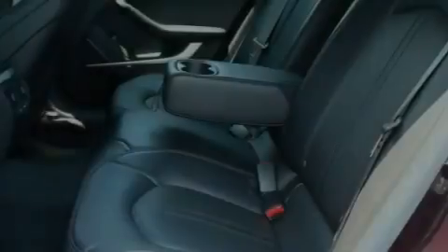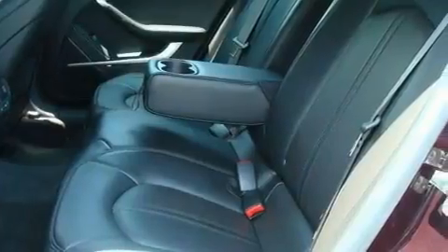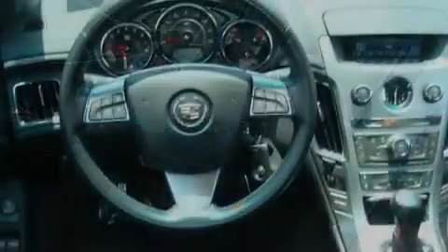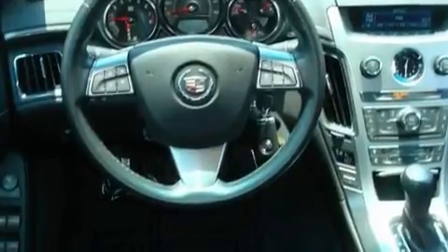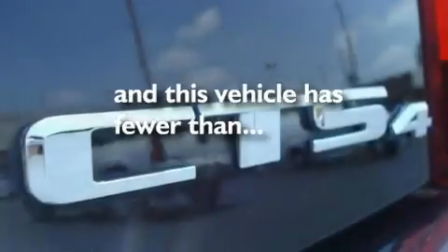Its top features include a sunroof, a power driver's seat, cruise control, a premium audio system, a leather-wrapped steering wheel, performance tires, 17-inch wheels, a low-tire pressure indicator, steering wheel controls, and this vehicle has fewer than 33,000 miles on the odometer.